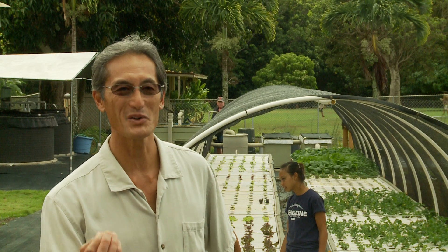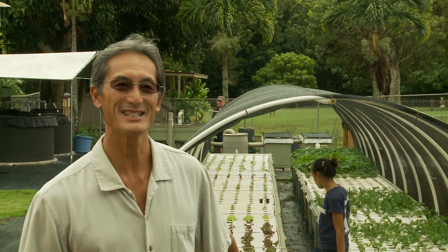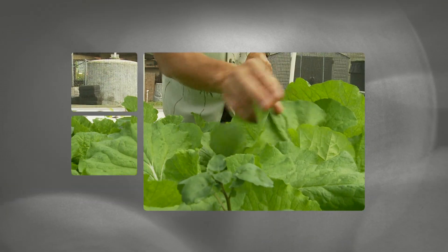The thing I like the most is that we work at waist level instead of getting on our hands and knees toiling the soil all the time.